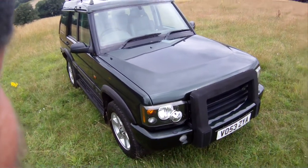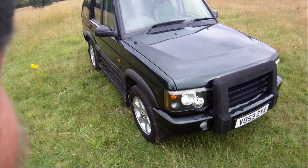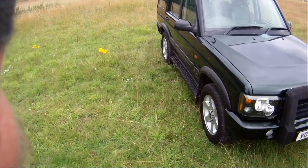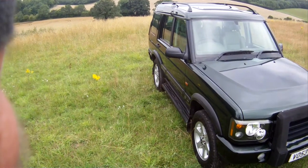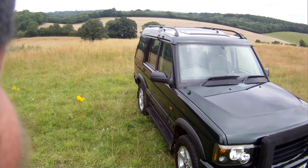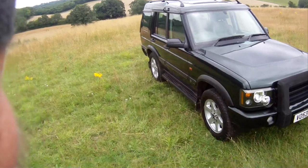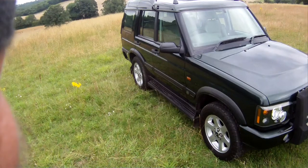Let's have a look around this 53-plate, so either late 2003 or early 2004 Land Rover Discovery 2 TD5 ES automatic — the high-spec one — finished in Epsom Green Metallic, which we always find is the most popular Land Rover color, with cream leather piped in green or black. This has just come to us in part exchange but is in very, very good shape all round.